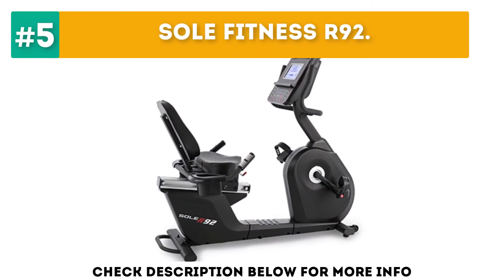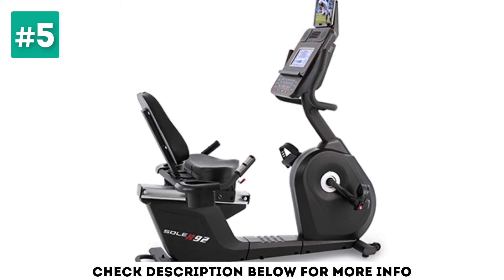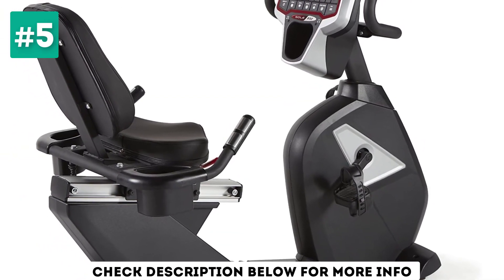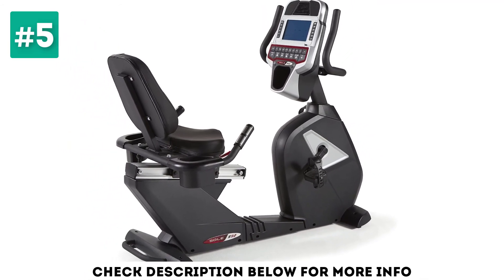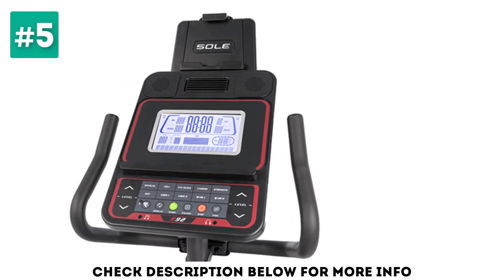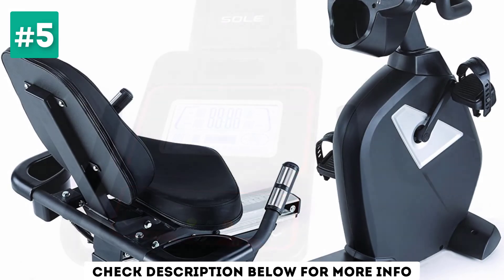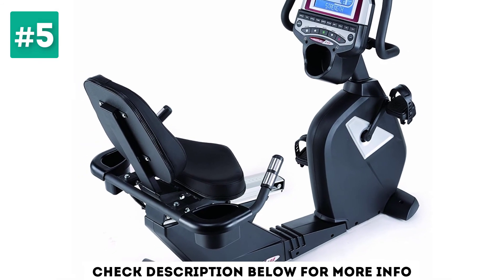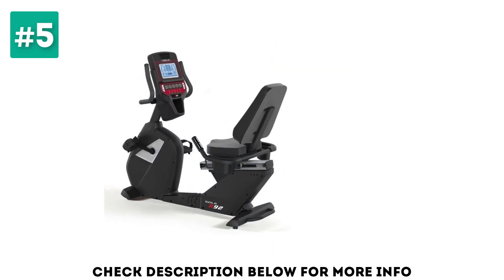At number 5: Soul Fitness R92. The Soul R92 earns its spot on our list thanks to its stellar performance and snazzy extras without the hefty price tag. It's built to help users of all sizes and experience levels get a great workout, with top-level performance specs and some thoughtful extra touches. The 20 levels of magnetic resistance offer plenty of challenge no matter your experience level. Combined with the 20-pound flywheel, this is one of the highlights of the R92 — light enough to feel comfortable for beginners, but the upper levels will challenge advanced users as well. Beyond the core features, the R92 also includes a large 9-inch backlit LCD screen which displays statistics and manages the bike's built-in exercise programs.